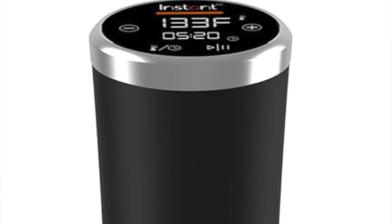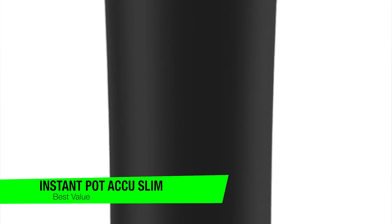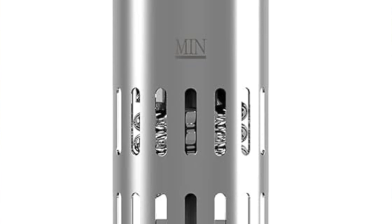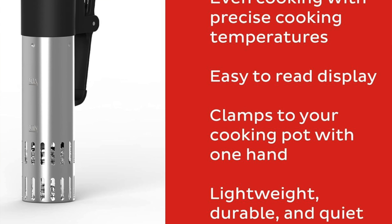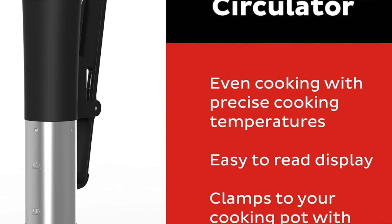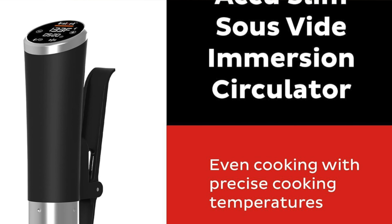The next one on the list is my recommendation for the best value — this is the Instant Pot Acuslim Sous Vide Immersion Circulator. This is the sous vide equivalent of a budget-friendly sports car: it might not have the muscle of high-end models, but it's sleek, compact, and won't hog all your kitchen space. Slim and compact design: this little gadget is the culinary world's answer to a minimalist dream.